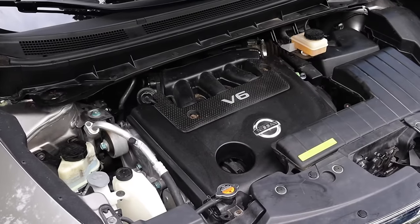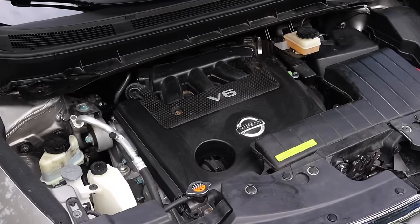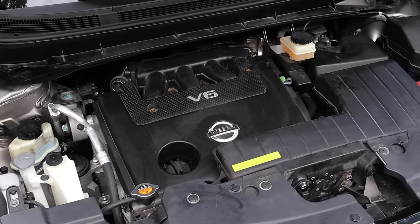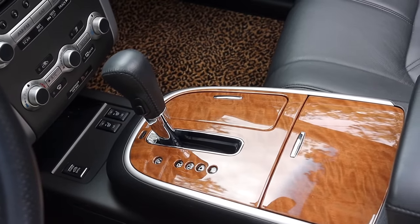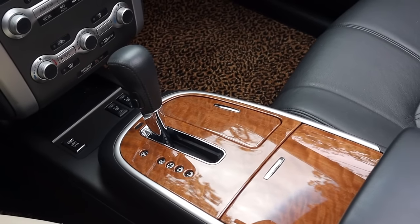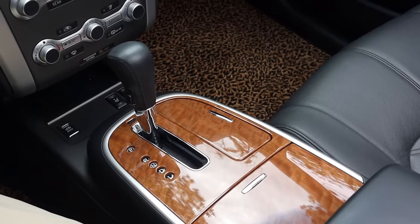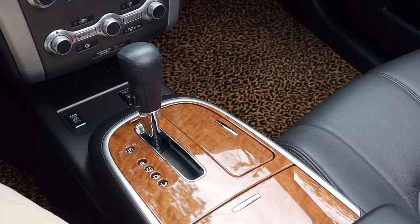Nissan has used this engine for years and years and it's a pretty well worked-through engine. They do have some oil consumption issues in this era but it's not really much to worry about. Paired to it is a CVT, and I don't love it — Nissan CVTs aren't really known for their reliability. But it's still here today after 36,000 miles and 12 years later, so I can't really knock it too hard.